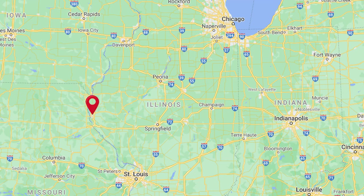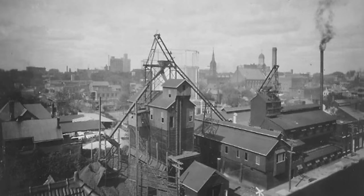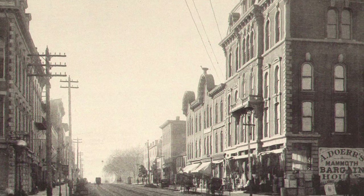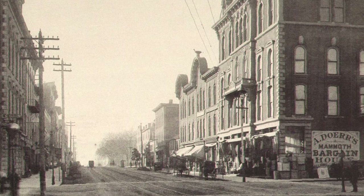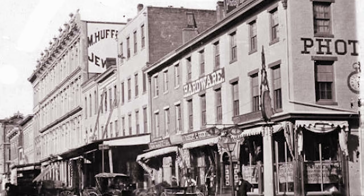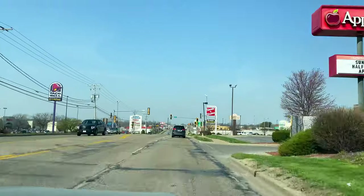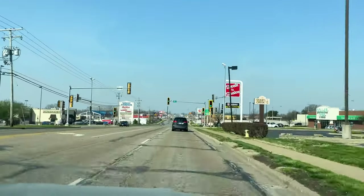Quincy is a four-hour drive from Chicago, located on the Mississippi River on bluffs. Quincy was once the second largest city in Illinois behind Chicago, and it also has four national historic districts with over 3,500 contributing structures. We're really looking forward to seeing all the historic buildings Quincy has to offer.